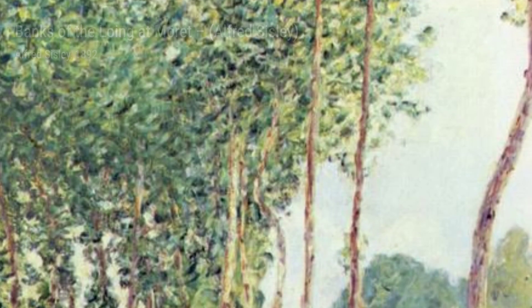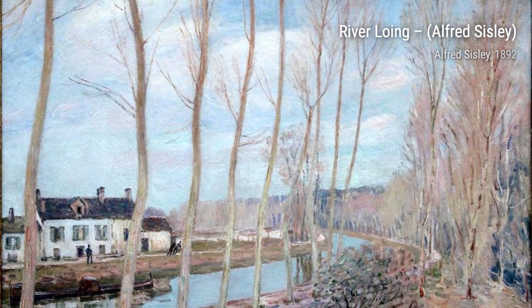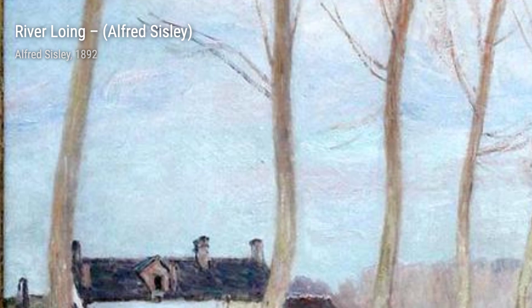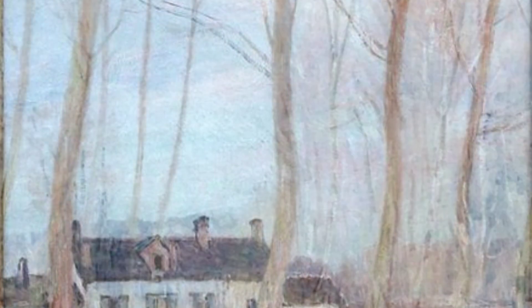Alfred Sisley was born in France but held British citizenship. He was known for his dedication to painting landscapes en plein air, which means he painted outdoors, capturing the essence of nature. Unlike some of his fellow impressionists, Sisley rarely ventured into figure painting, as he found that Impressionism fulfilled his artistic needs.